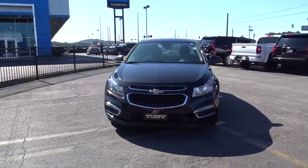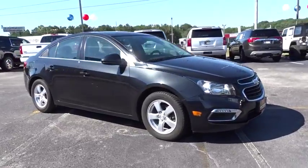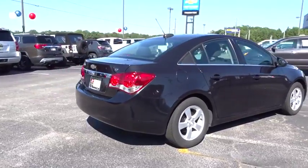Stop by and take a look at the 2016 Chevrolet Cruze. The Cruze blueprint calls for more than you'd expect. This vehicle has less than 65,000 miles. Here are some of this vehicle's great options.